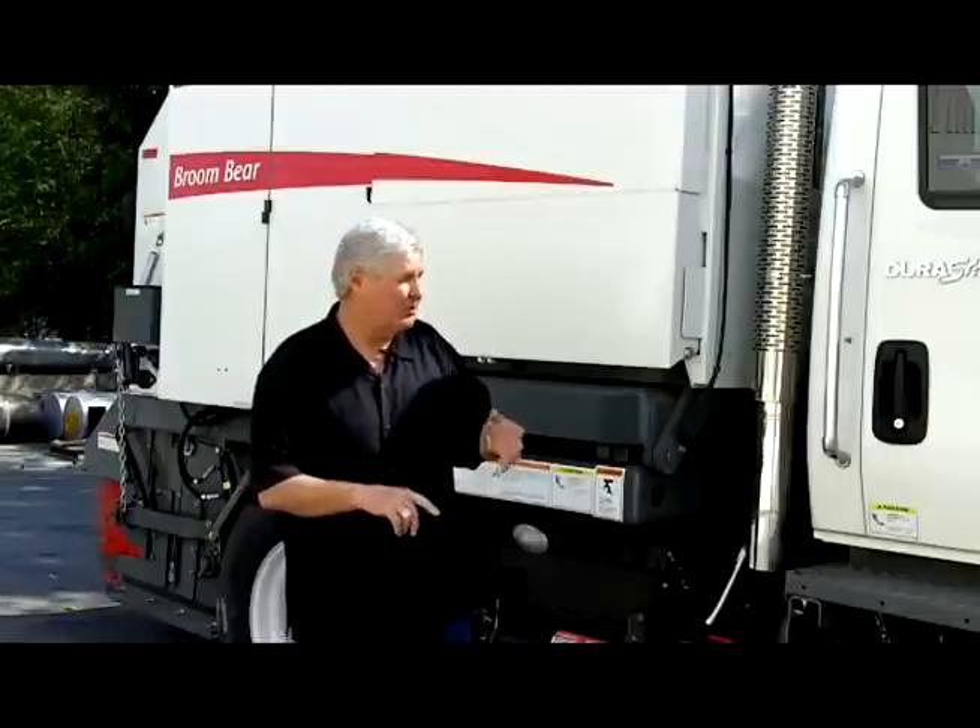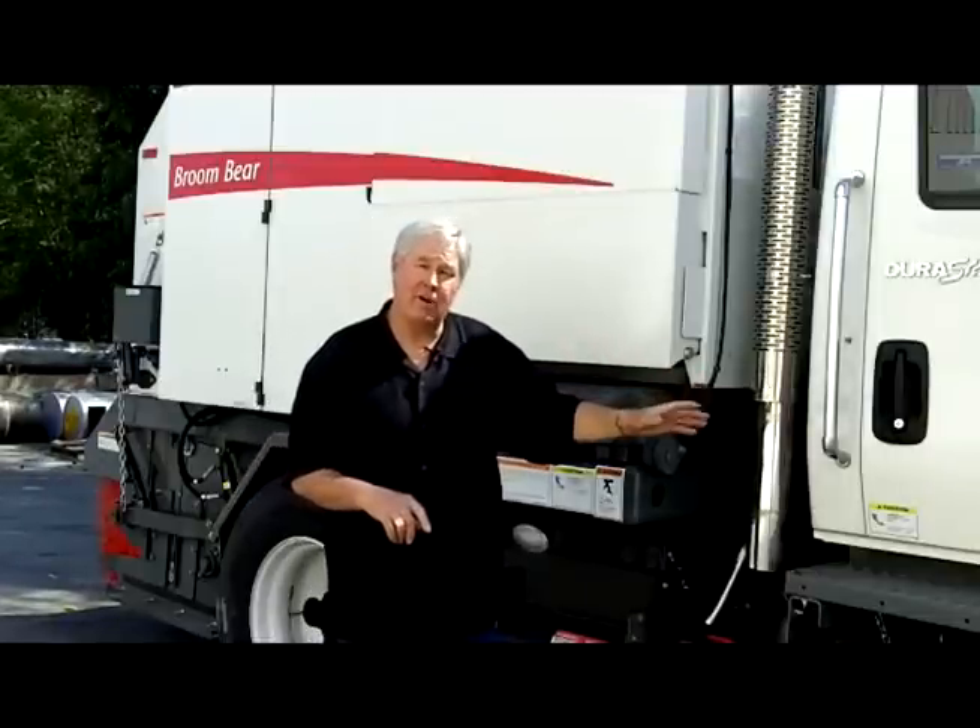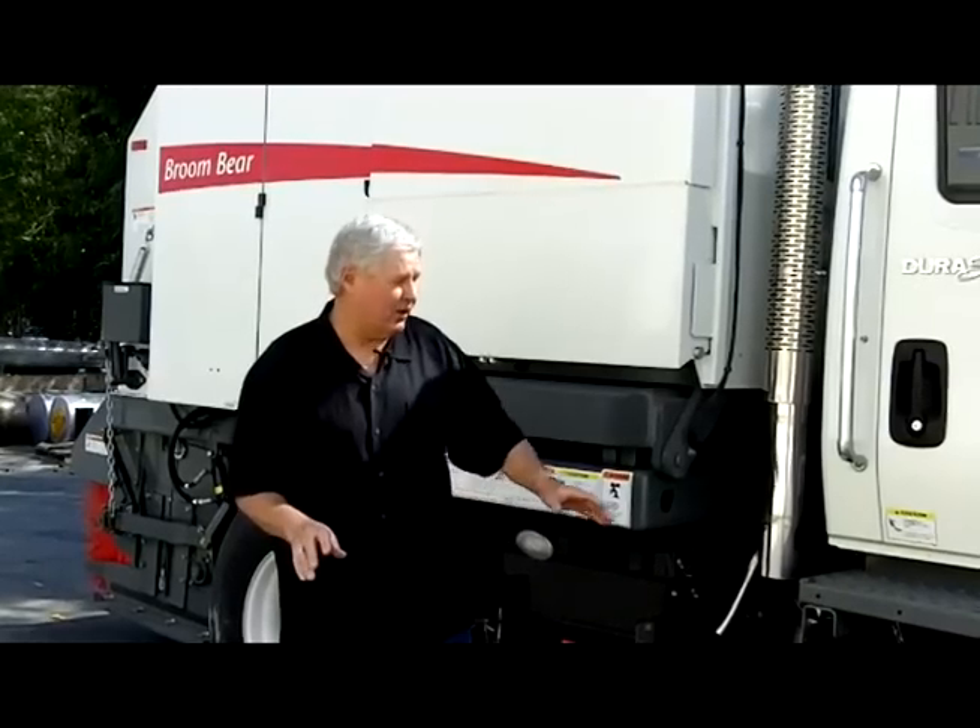We've done a lot of things to improve the performance of the Elgin Broom Bear to give you the best operation possible. First of all, we're running at 900 RPM — your fuel consumption is going to be a fraction of that of a two-engine machine. Our gutter brooms, our main broom, and our conveyor hydraulic motors are all the same component. You only have to stock one component — you can actually keep one in the back of the machine, because one of these days it's going to break and you're going to be down on a contract job.